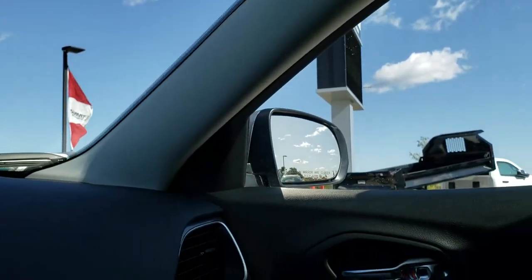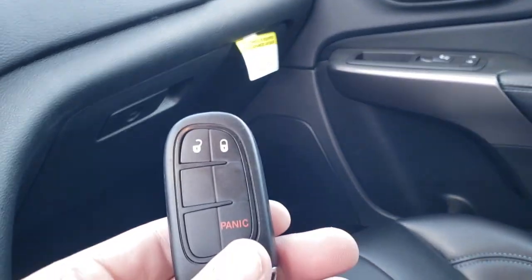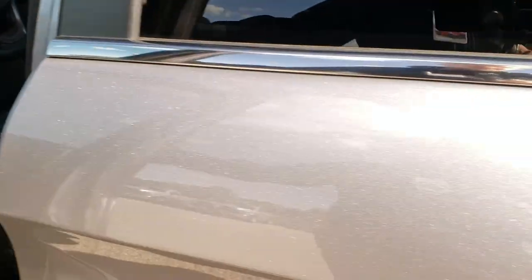It does have the keyless entry system — you just have the fob in your pocket and that's how the enter-and-go system works. Put your hand in the door handle and it will unlock the doors for you.